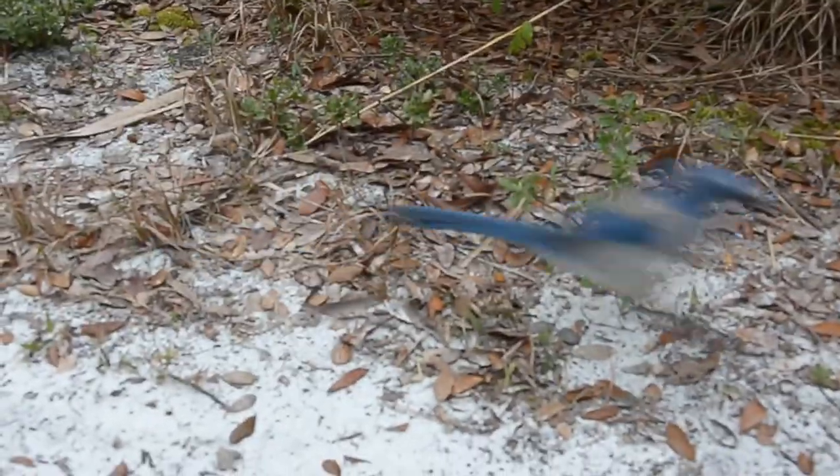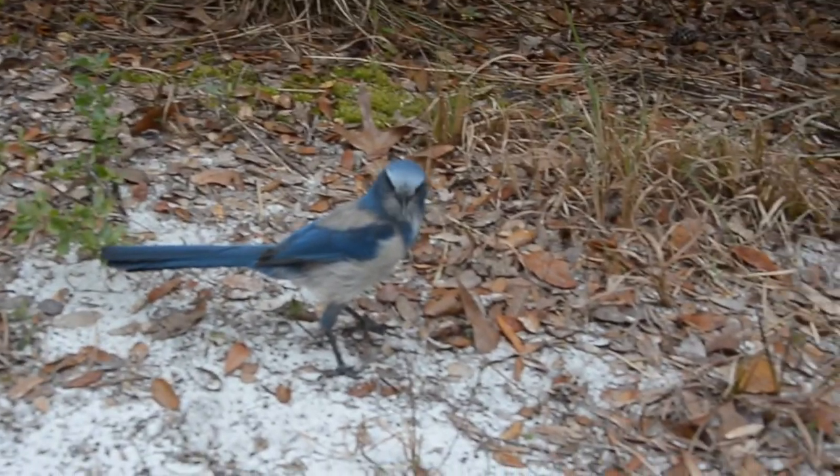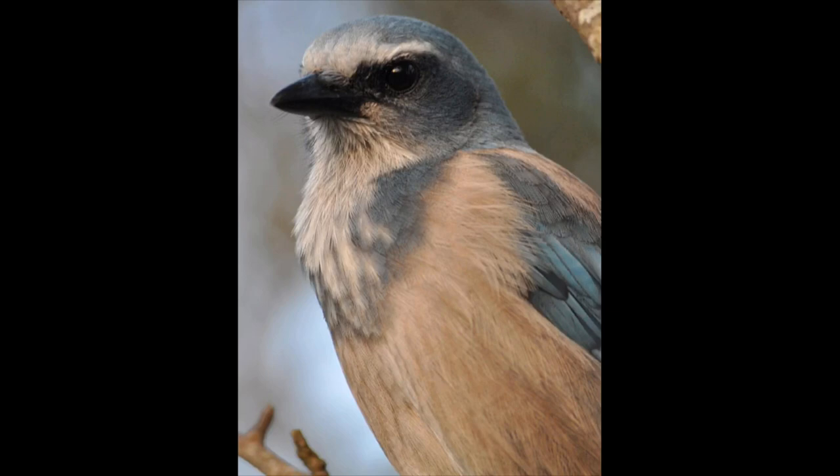Did you know that the scrub jay does not migrate? That's right — this native bird usually stays within five miles of where it was first born.